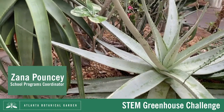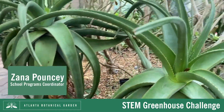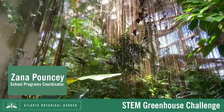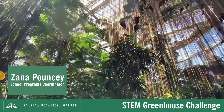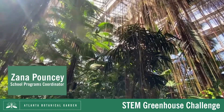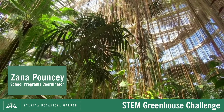The Atlanta Botanical Garden is home to thousands of different plant species, many of which are from different parts of the world, from the deserts of Africa to the rainforests of South America. When you're here, you can explore the diversity of plant species from habitats that are thousands of miles away. But the question remains: how can we grow plants from around the world indoors?